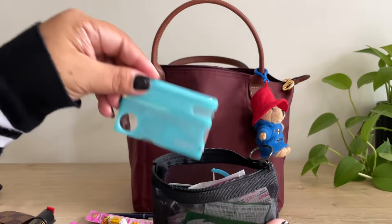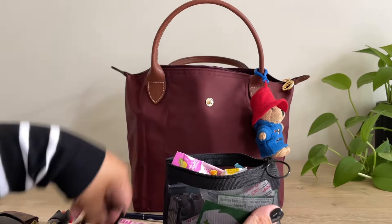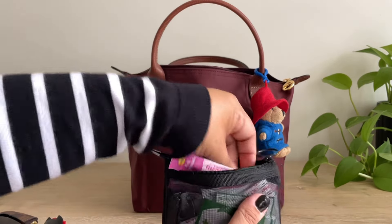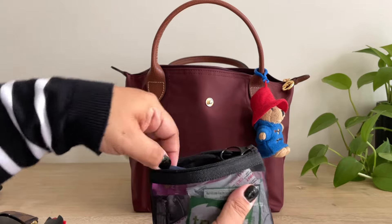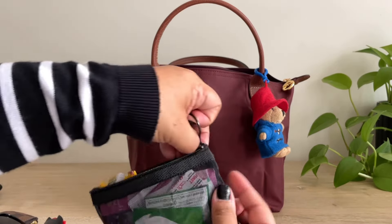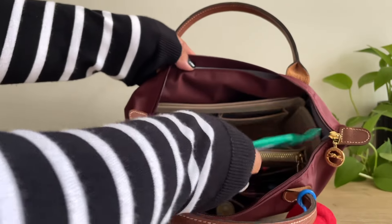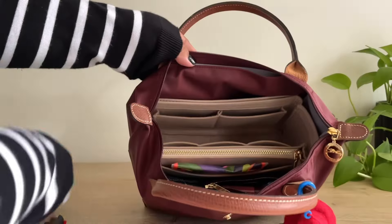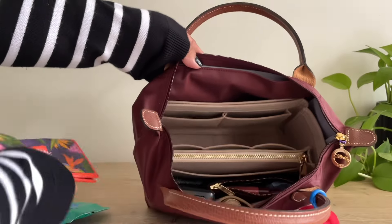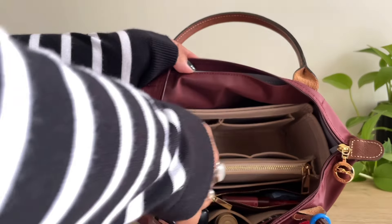But I love this tool, and yeah, so that is everything in there. Next in this section here, I just have some Clorox wipes and some tissues, and that was in this slip pocket here.